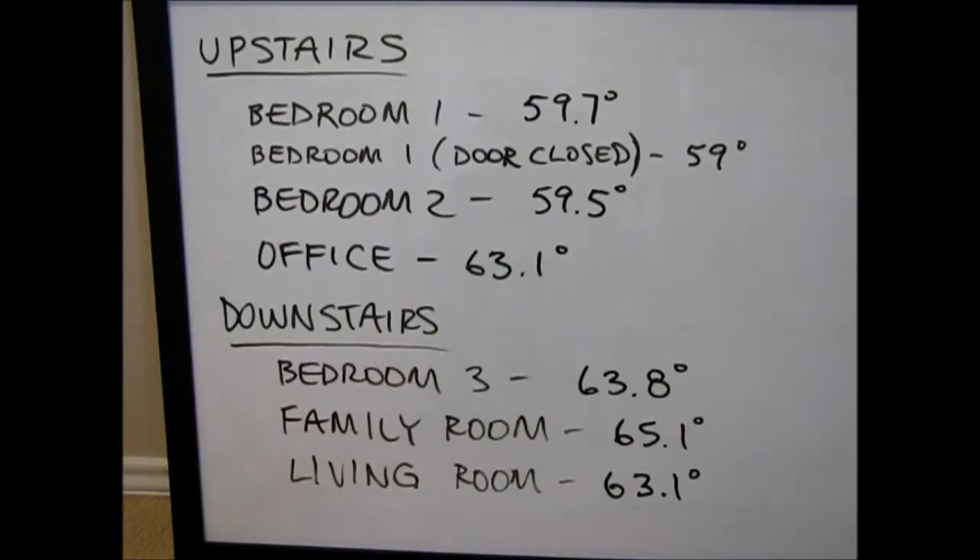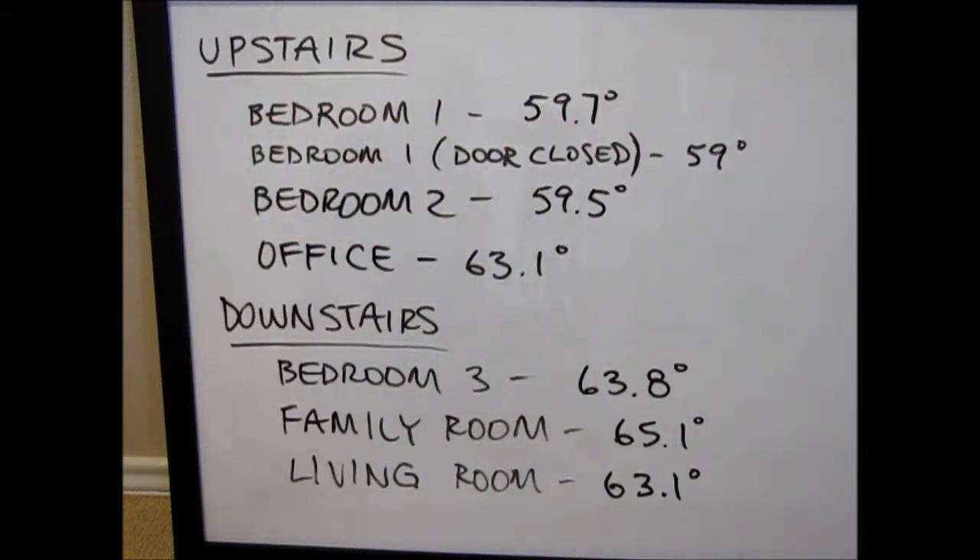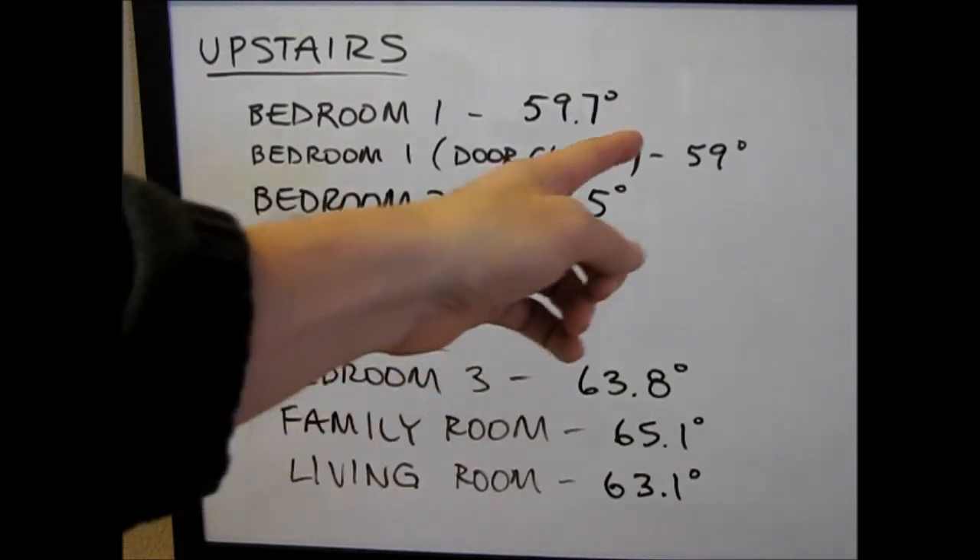Okay, here we have the results. What I've done here is I've taken the data from each of these rooms and averaged the temperature. Upstairs there's a little bit of variation you'll see. We actually have four bedrooms upstairs — I didn't test one of them because it's not used currently. But anyway, the first bedroom I actually tested two different ways: with the door closed and with the door open. Obviously with the door closed, the heating and air system can't push as much air into the room, thus it was a little bit colder.